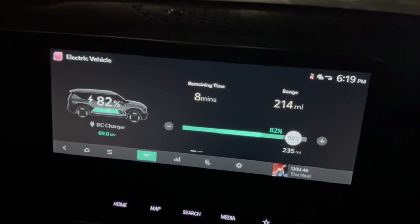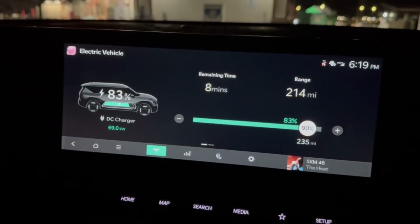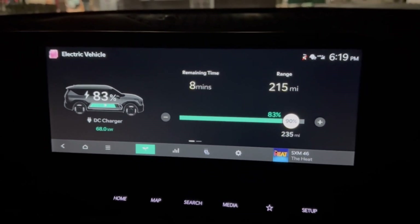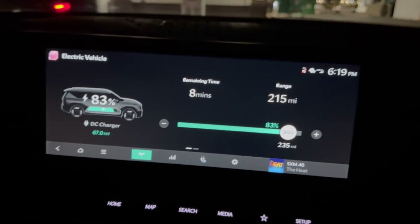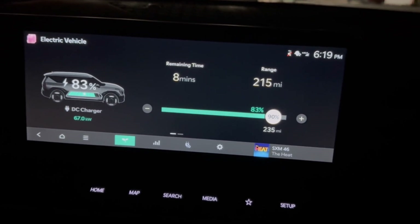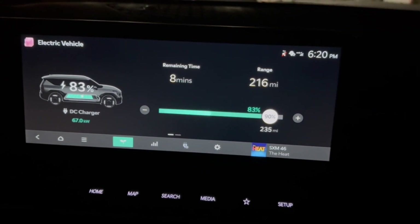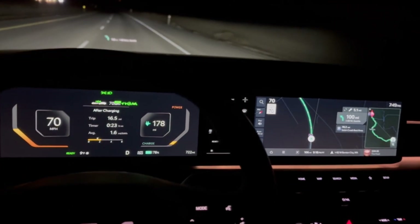At the Circle K location it's now ramping down to 69 kilowatts at 83% state of charge. It is 14 degrees and it's slowing down quite a bit here. I'm going to go ahead and unhook since we don't really need more charge. We routed to the next spot and we'll arrive there at about 6%. We're now en route to an EVgo charger.